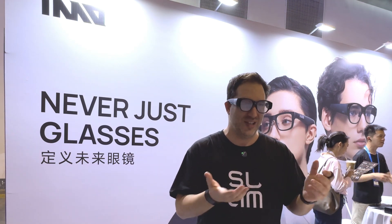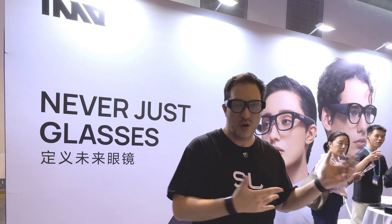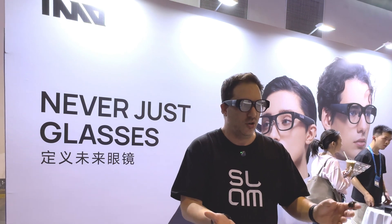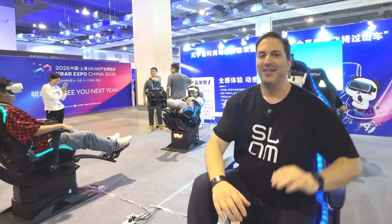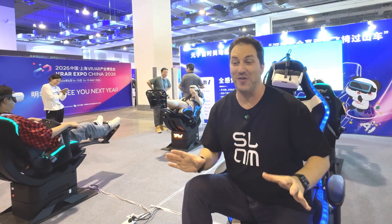By the way, this — same as the Rocket glasses — is not available in America or anywhere except China. I believe eventually this technology is going to start shipping abroad, but for now you can just watch this video. This chair I'm sitting in right now is probably one of the highlights of the whole show, at least for me. It was very impressive.